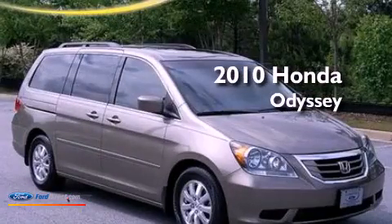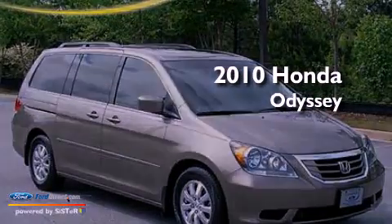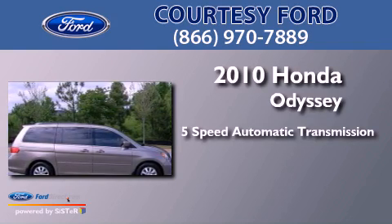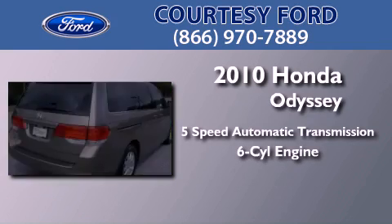This is a 2010 Honda Odyssey. This minivan has a 5-speed automatic transmission and a 3.5-liter V6.